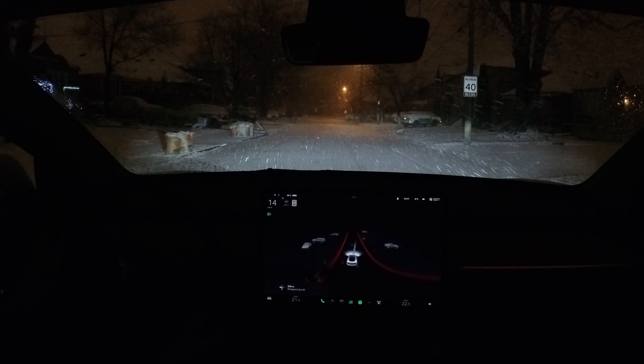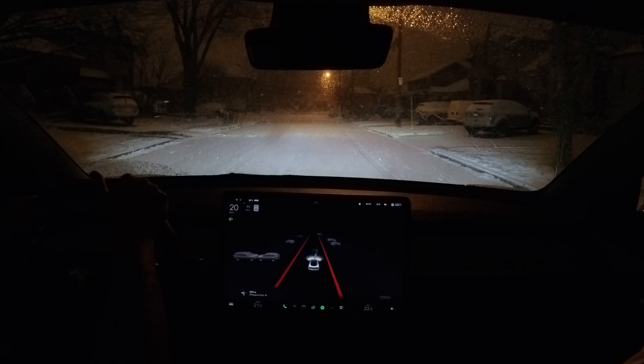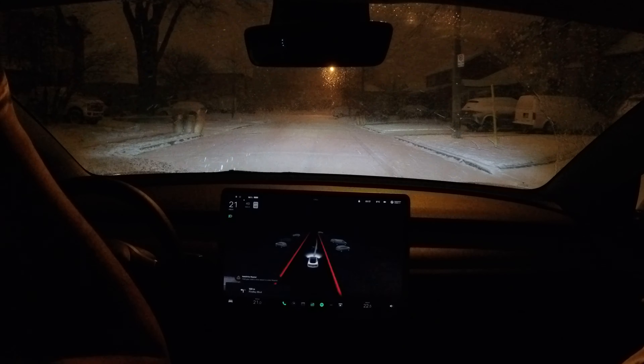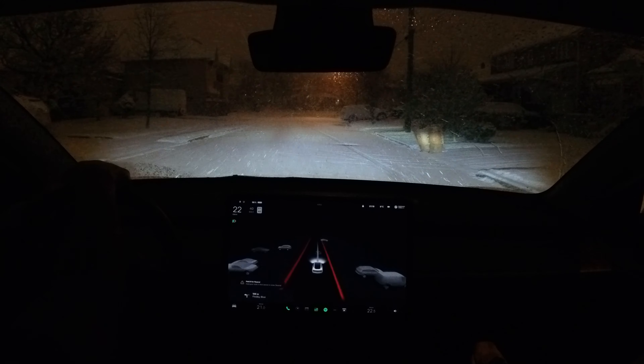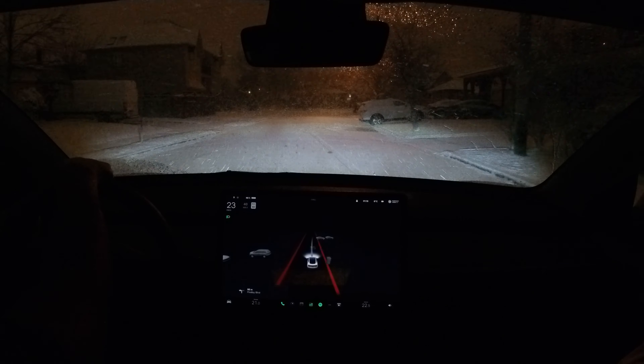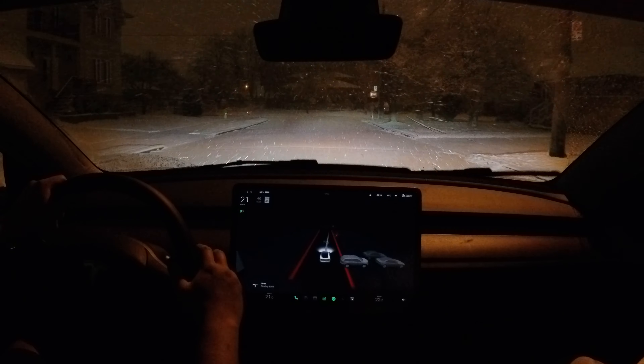Let's try a different route then. But how do you find the handling here, manually and FSD-wise? Well, we just did a drift around the corner there, and it's pretty bad — it hasn't been touched, there's no salt, so it's really fresh. But it was able to maintain control.